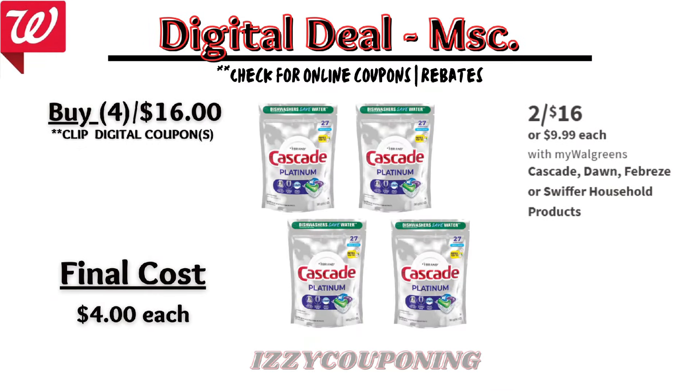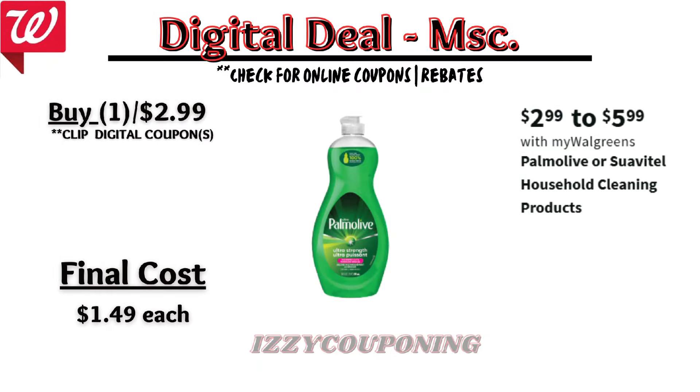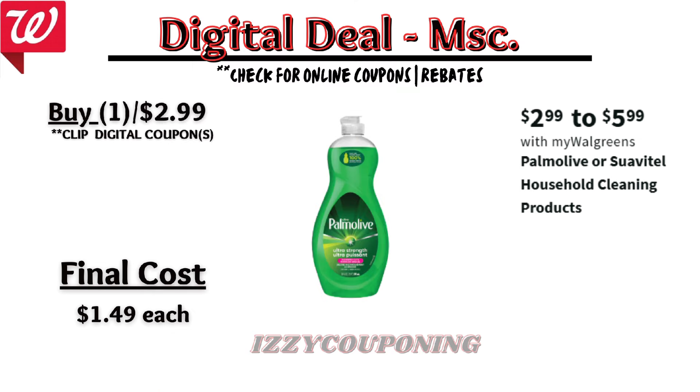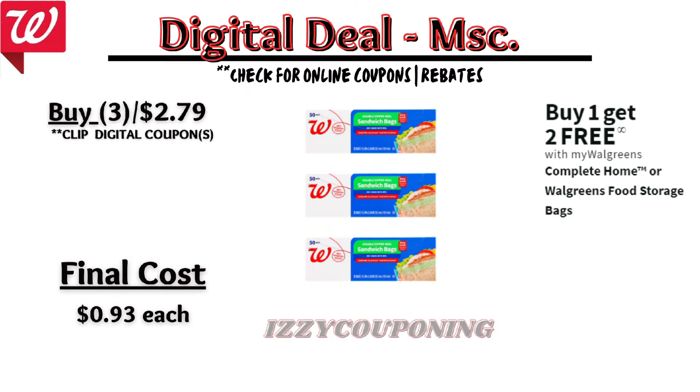Here are some miscellaneous deals where you can use your Walgreens Cash. Cascade, Dawn, Febreze, or Swiffer household products will be on sale at four items for sixteen dollars — four dollars each. Palmolive or Suavitel household products will be on sale at two ninety-nine to five ninety-nine each; on the Flip app it appears we're getting a dollar fifty-off digital coupon, making a Palmolive priced two ninety-nine just one dollar forty-nine after the coupon. Complete Home or Walgreens brand storage bags will be on sale buy one get one free — final cost ninety-three cents each.